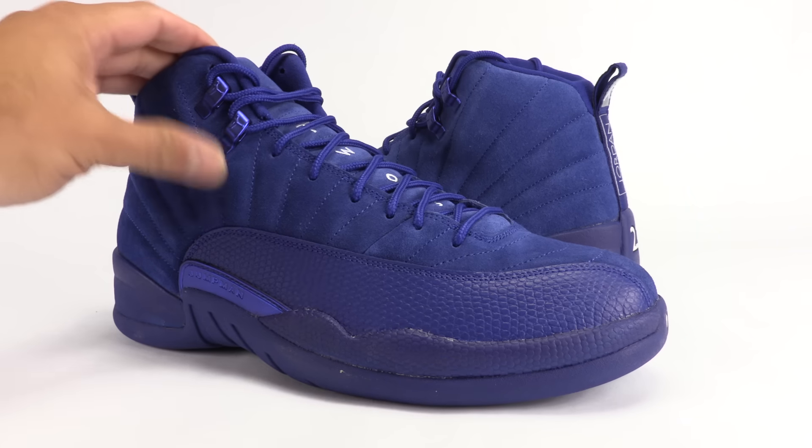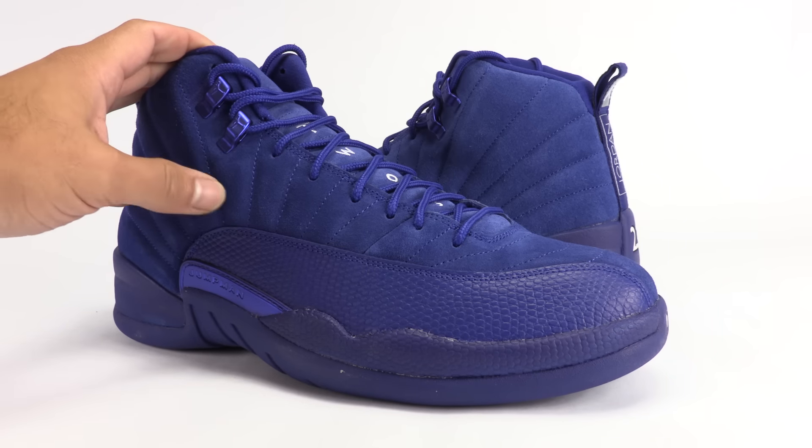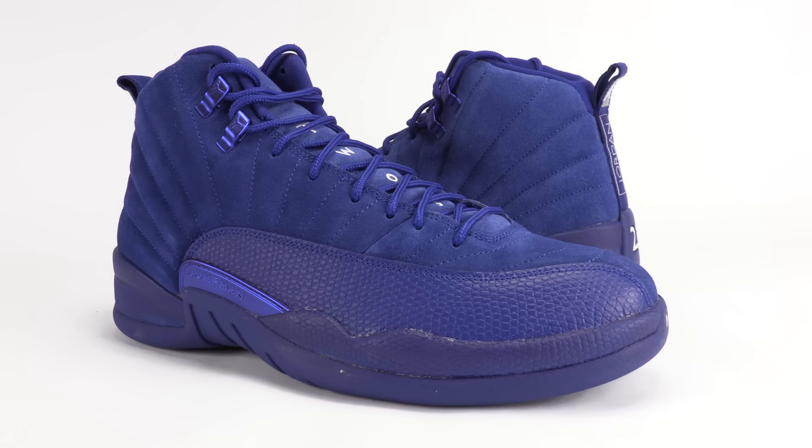This suede here is not bad — I'm not gonna lie and say it is bad. It's good. It's just the craftsmanship overall that it lacks. Anyways, let's jump to the on-feet.